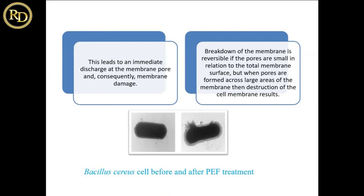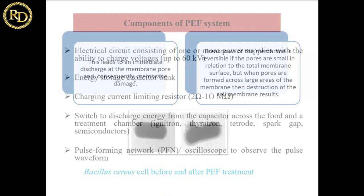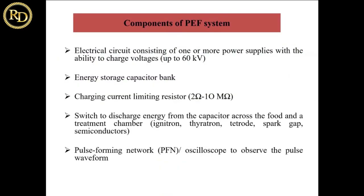Studies have shown this on Bacillus species — you can see how pores form and lead to rupturing of the cell wall and destruction. The basic components include an electrical circuit with one or more power supplies capable of generating 60,000 volts, an energy storage capacitor bank, charging current-limiting resistors, and a switching system to charge, discharge, or change the waveform. Then there is a pulse forming network.